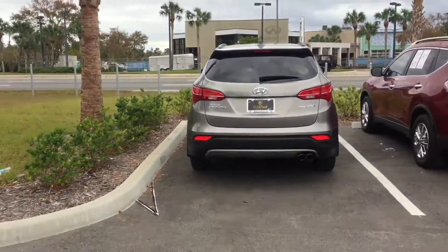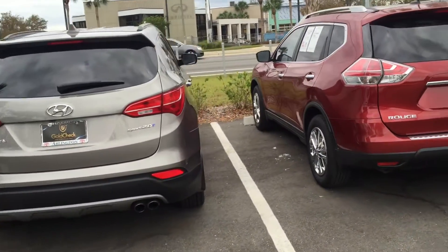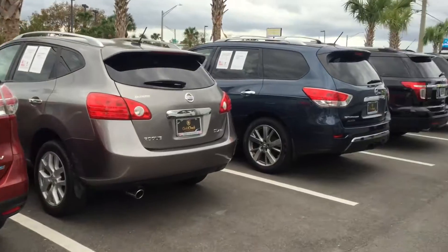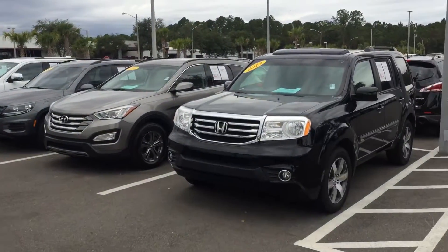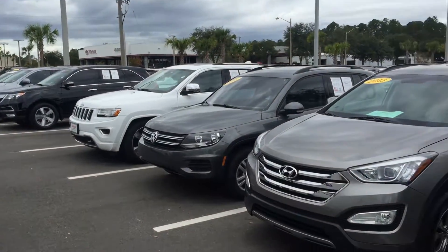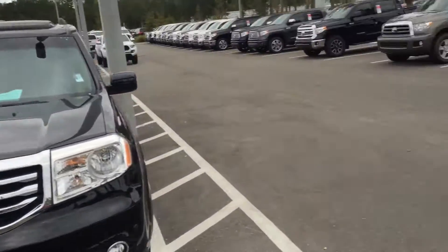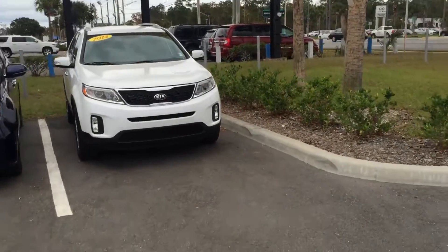I know you did mention you're also looking at a couple of other SUVs, so we do have plenty of others as well — a Hyundai Santa Fe, a couple of Nissan Rogues, Pathfinders, Jeeps, another Santa Fe, and a Volkswagen. As you can see, we do have plenty of other SUVs.